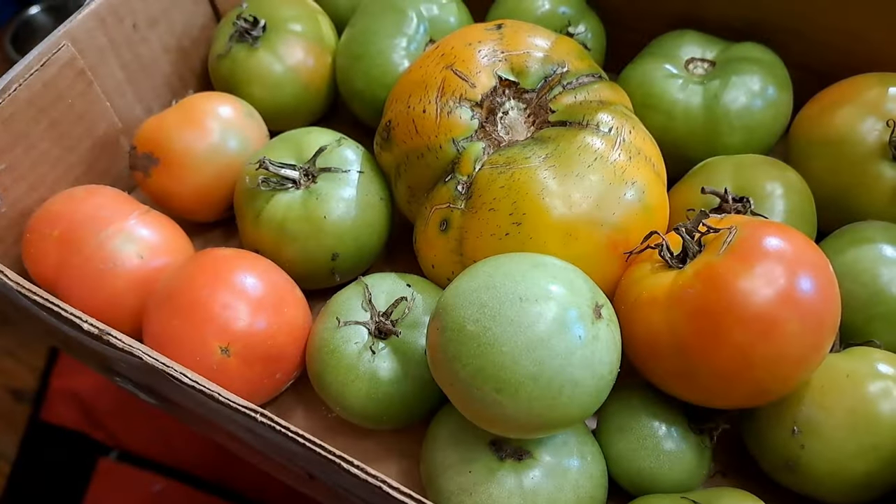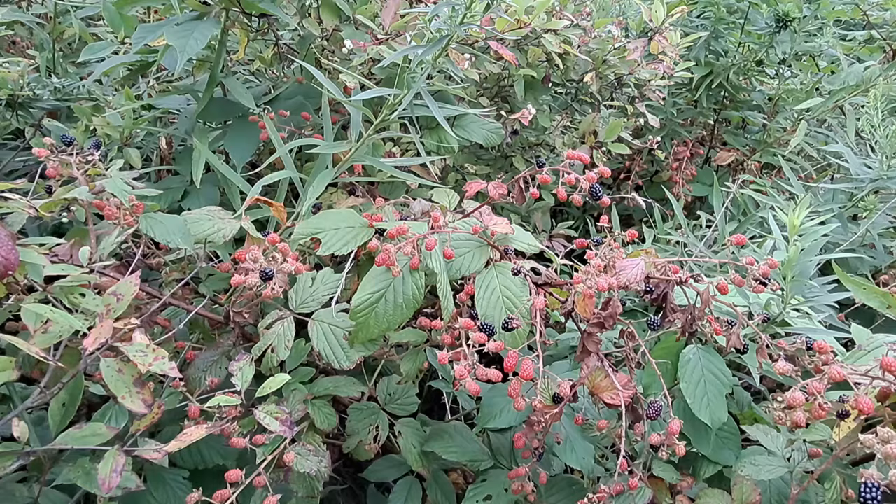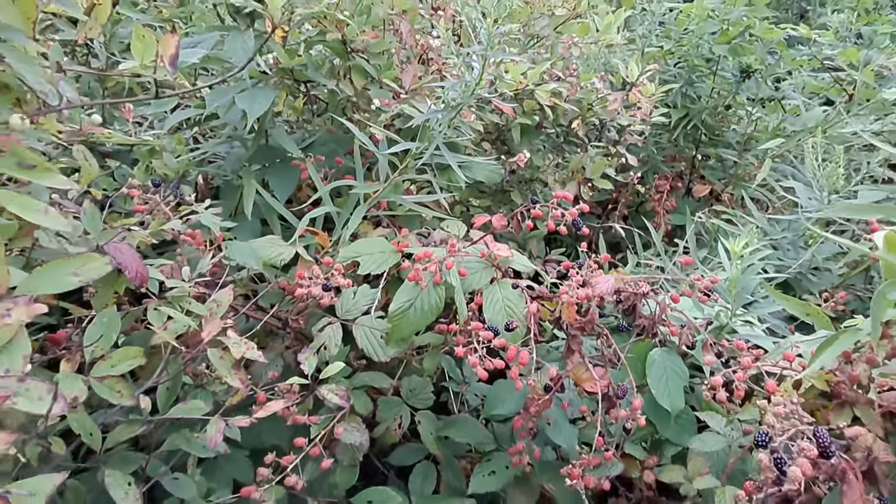We're into week number three of the Every Bit Counts Challenge and the garden is starting to kick it into full swing, which is wonderful even if it does mean there's a lot going on. We also did some berry picking and a few other things, so stay tuned as we show you how the week went.